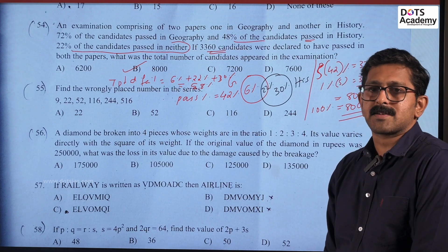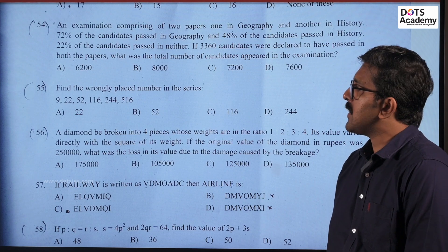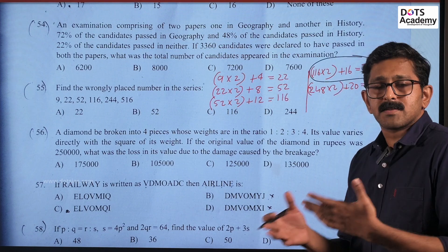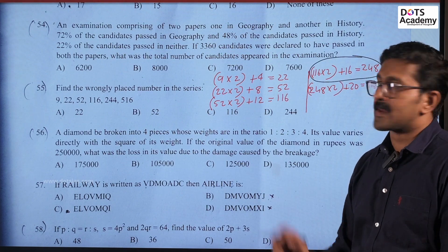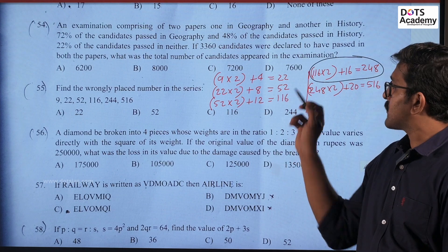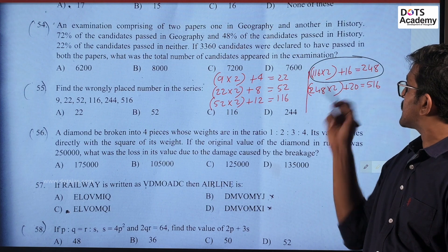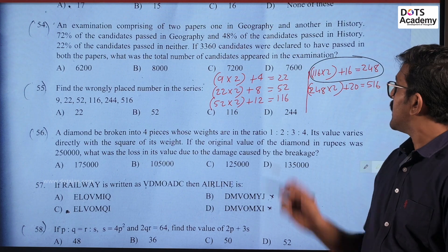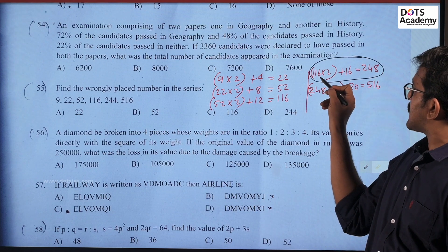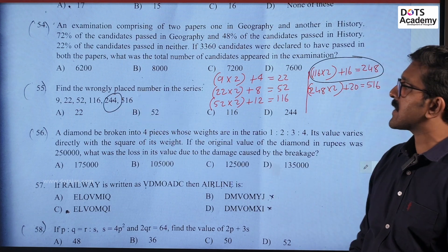Question number 54 correct answer confirmed. Next question: find the wrongly placed number in the series 9, 22, 52, 116, 244, 516. The series follows: 9×2+4=22, 22×2+8=52, 52×2+12=116, 116×2+16=248, 248×2+20=516. So 244 is wrong; it should be 248.